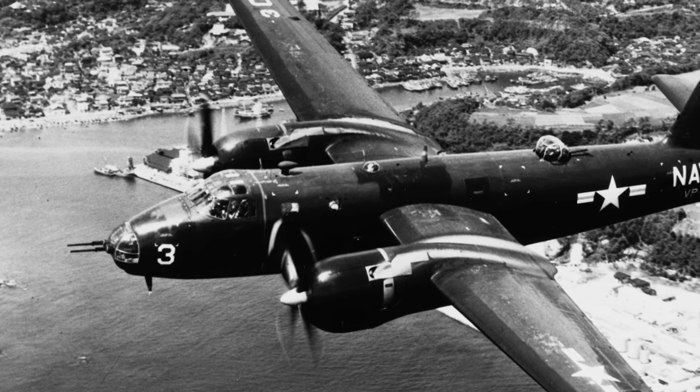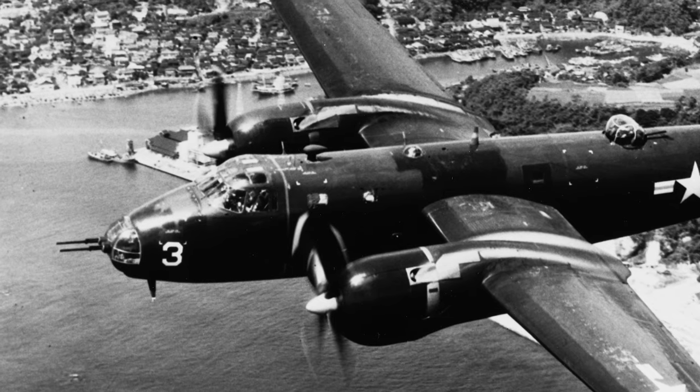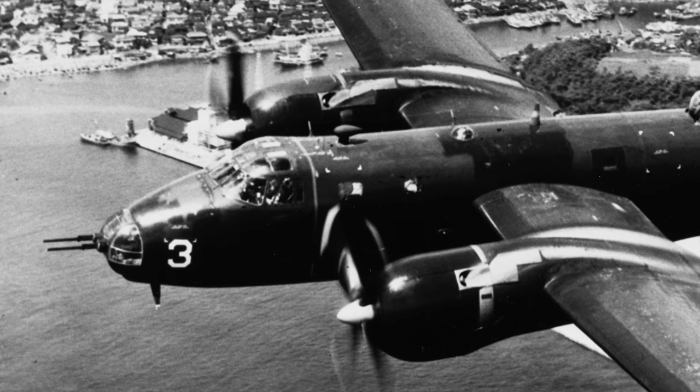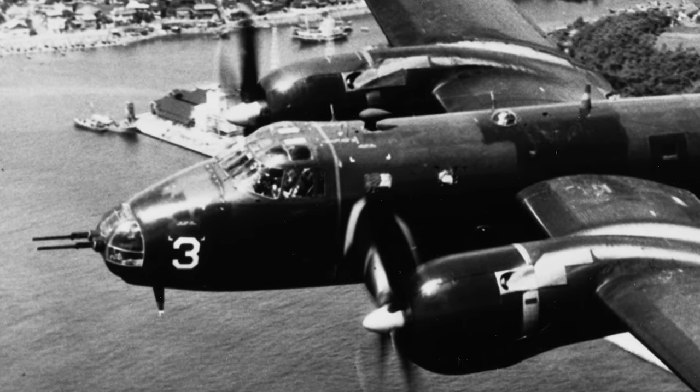The Vietnam War saw the Neptune taking on new challenges, such as signals intelligence and electronic warfare missions, proving critical in jamming enemy radars and intercepting communications. The Neptune's involvement showcased the adaptability of traditional aircraft to modern warfare techniques.